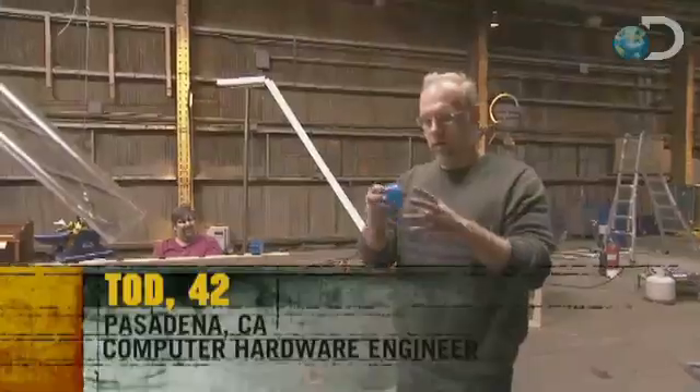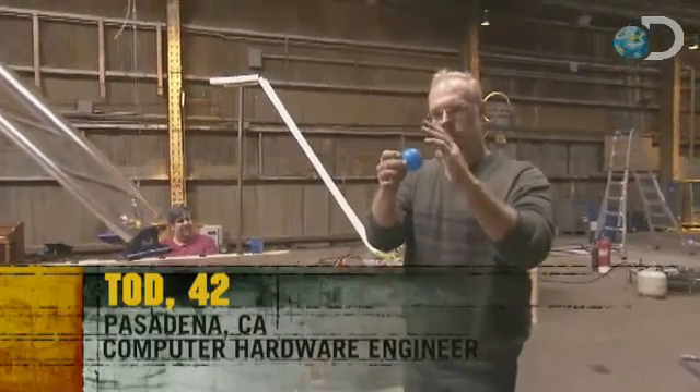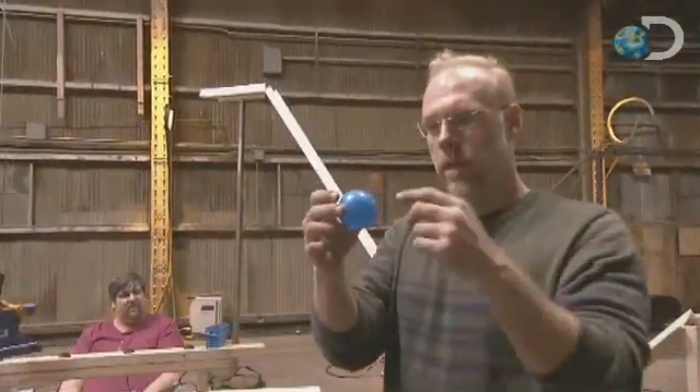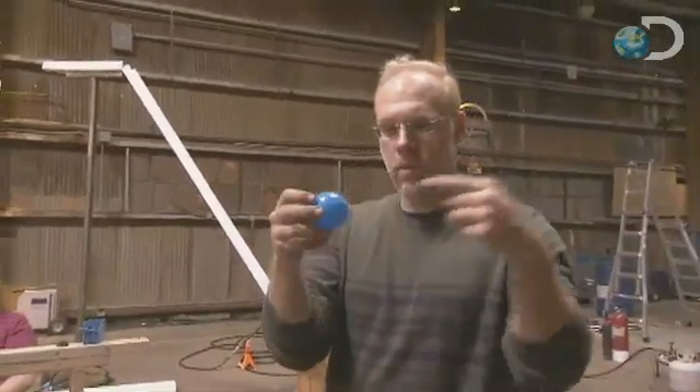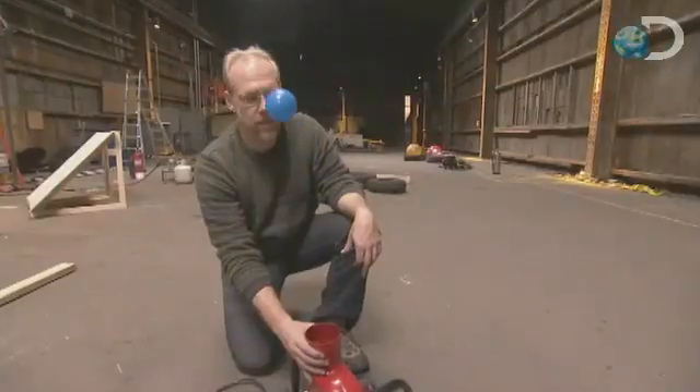The Bernoulli effect is when you have vortices of air going over a surface — they actually push in this way. So if you have an even air flow going around something, you'll get forces pushing in all directions, and the ball will just stay in the center.